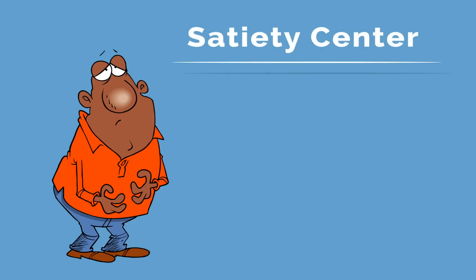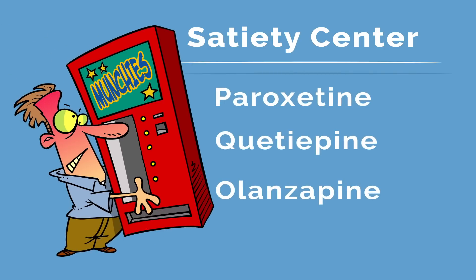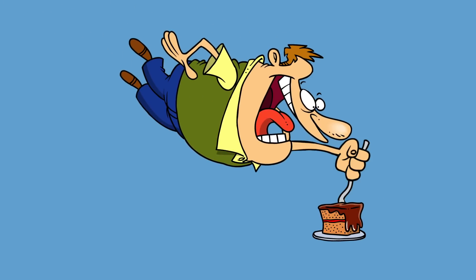We see this with certain medications like paroxetine, quetiapine, and olanzapine. These medications give you the munchies, and people can have terrible carbohydrate cravings on some of them. But it's not enough to say just don't overeat, because when you tamper with your ability to feel full, you don't see your eating as stuffing down extra food — you're eating because you're still hungry and you don't feel satisfied. This is what happens in the short term.